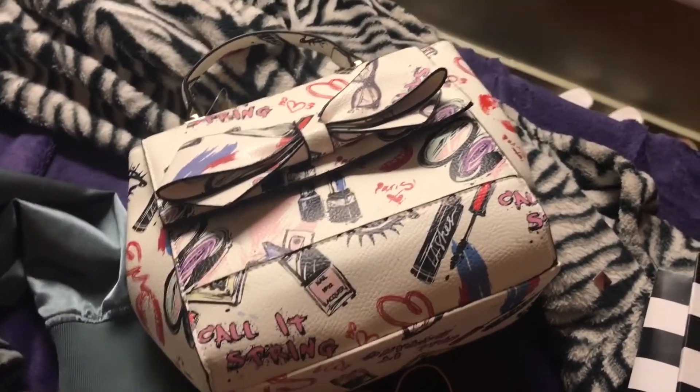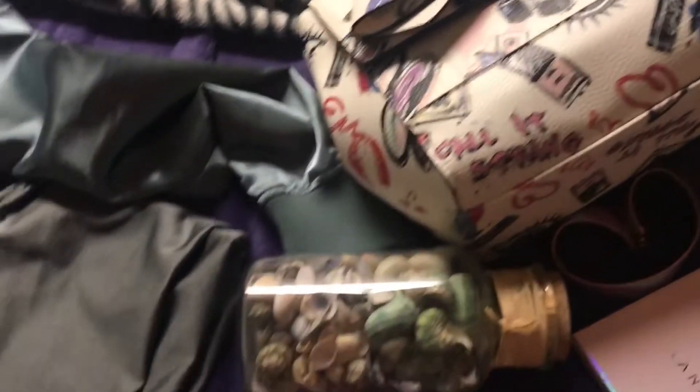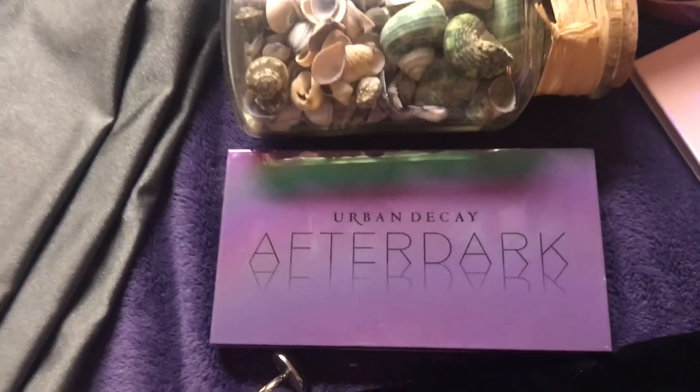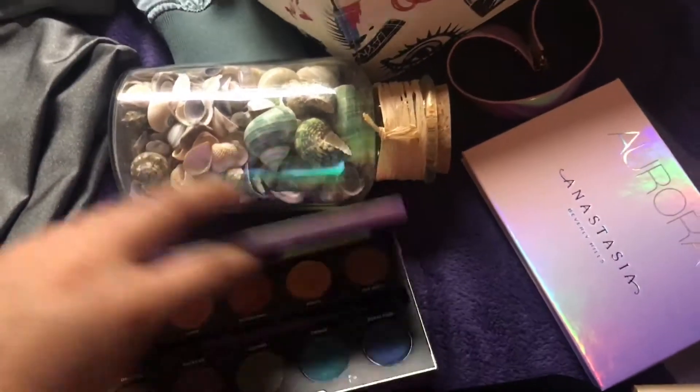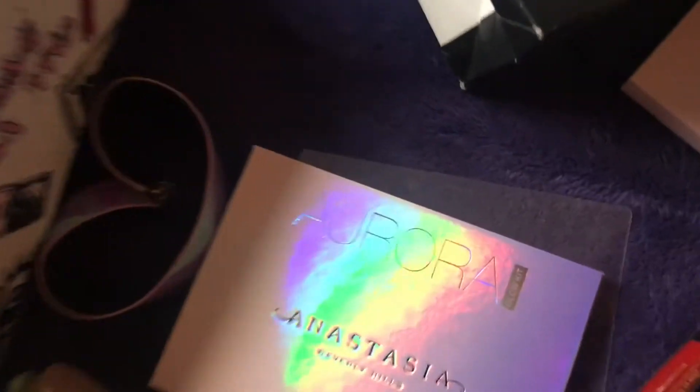This is a beauty, guys — I love how aesthetically pleasing this is. I also got some seashells because it's summer. Then I got a palette; this is Urban Decay After Dark, looks something like this.